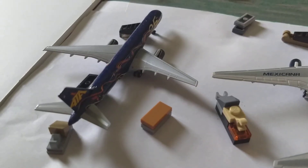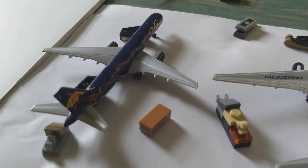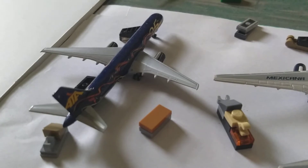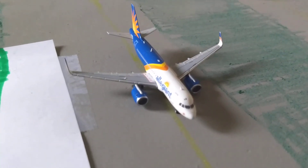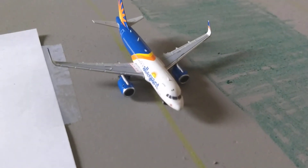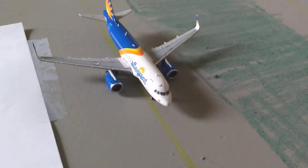Here we have a Cargo Jet 757-200 and he'll be heading out to Vancouver International Airport. Here we have an Allegiant A320 and he's just about to take off to Fort Lauderdale International Airport.